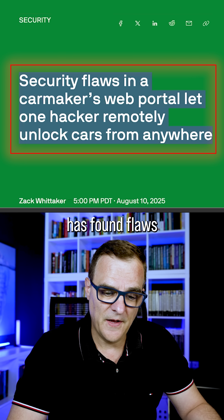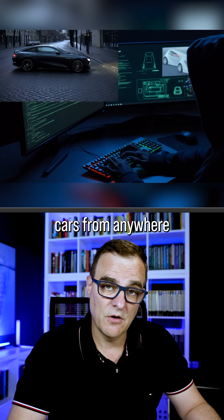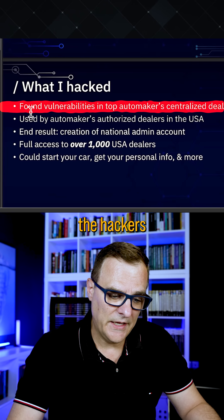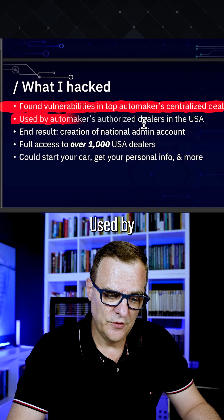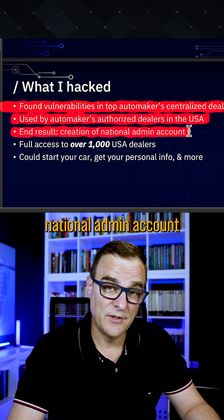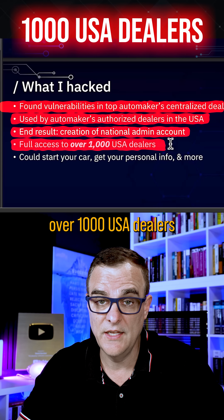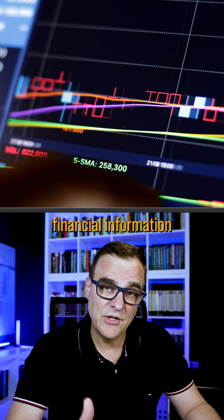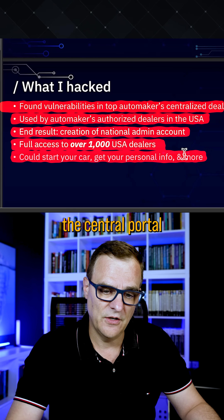A security researcher found flaws in a car maker's web portal that let the hacker remotely unlock cars from anywhere and turn them on as an example. The hackers found vulnerabilities in a top order maker's centralized dealer platform used by authorized dealers in the USA. They were able to create a national admin account which gave them full access to over 1,000 USA dealers. They could start your car, get your personal information, financial information, and a whole bunch of other stuff — just by attacking the central portal.